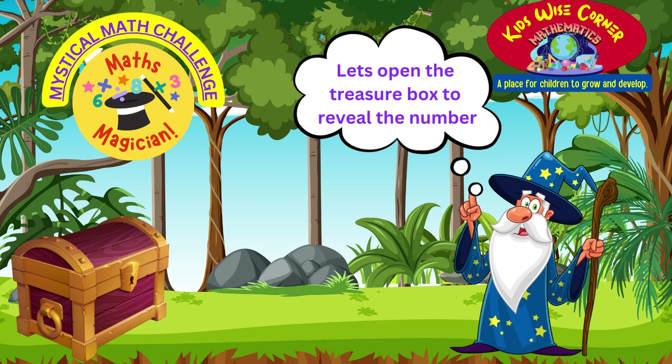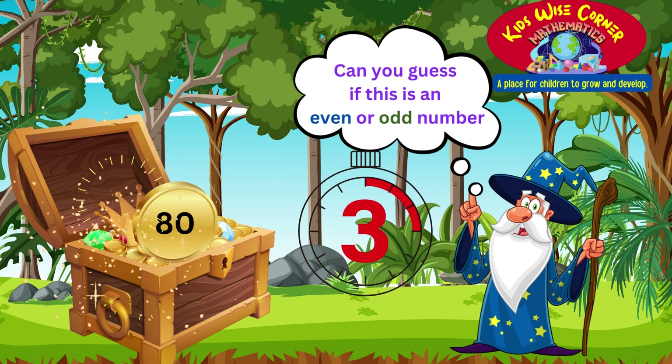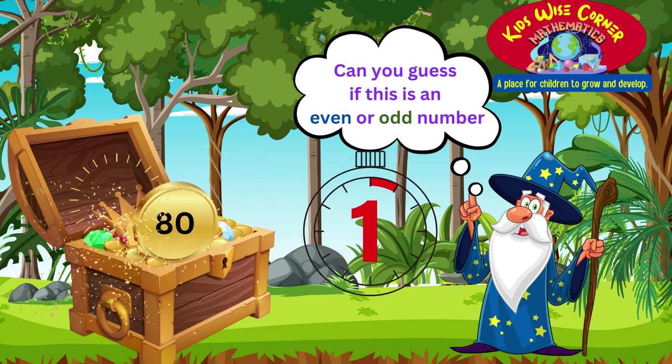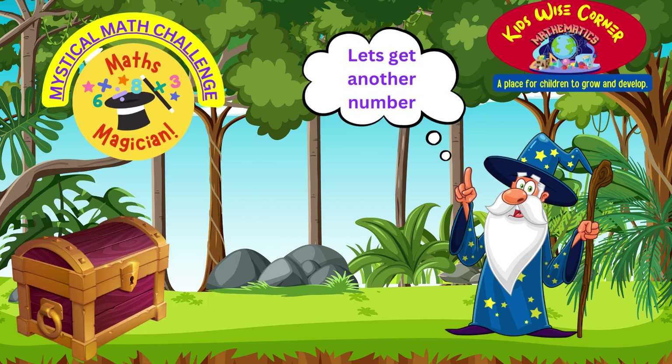Let's put it back and get another magical number. Open sesame! Can you guess if this number is an even number or odd number? If you said even number, you are correct. The trick we had learnt was that even numbers end with 0, 2, 4, 6, or 8.